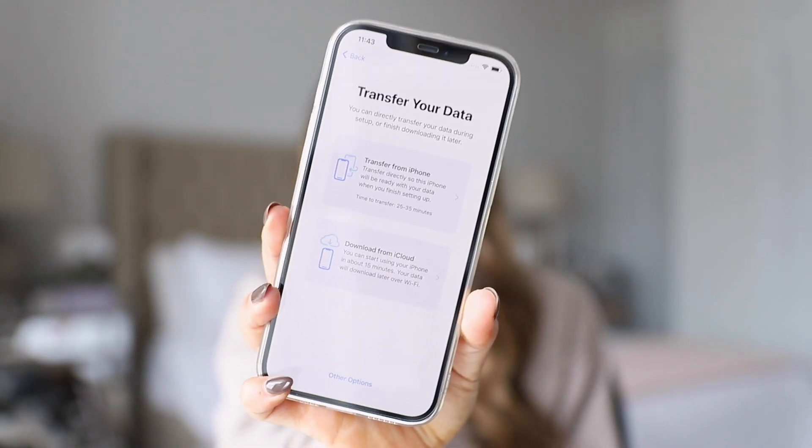Now we're going to transfer the data. It gives you the option to transfer from your iPhone or download from iCloud — I'm just going to transfer from my iPhone so I have everything directly. It says the transfer time from iPhone is 25 to 35 minutes, so this is going to take a while.